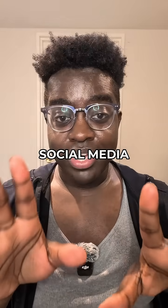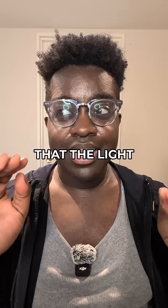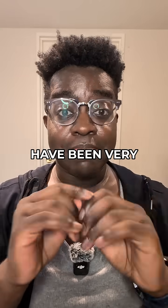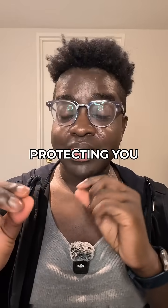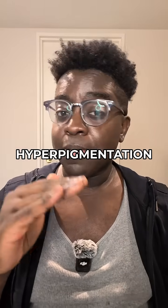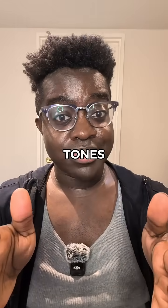Why are so many derms on social media hawking tinted mineral sunscreens and saying that the light from your phone is going to give you dark spots unless you wear it? Tinted mineral sunscreens have been very popular recently, mostly around them protecting you from blue light and visible light, which has been shown to contribute to persistent hyperpigmentation, especially in darker skin tones.